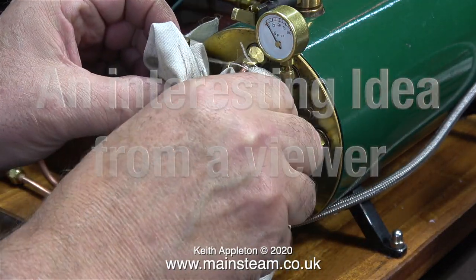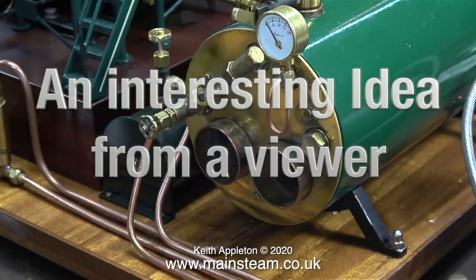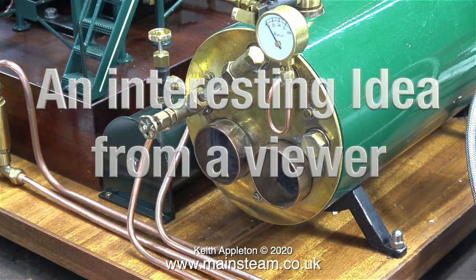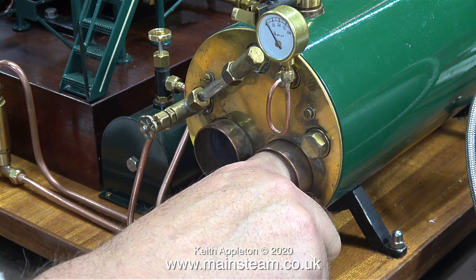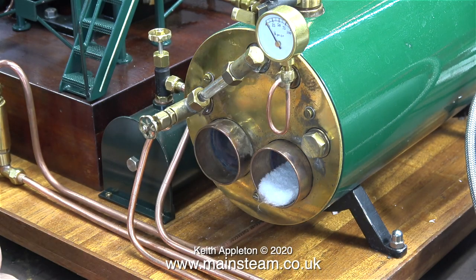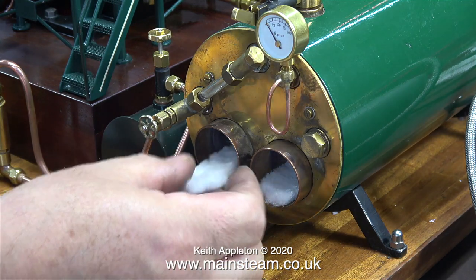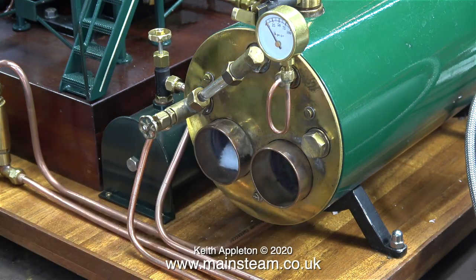What you're about to see is an interesting idea which was sent in by a viewer. I've turned off the gas and I'm removing the burners using a cloth because they're very hot. The viewer suggested putting some sound absorbing and fireproof material into the flues. This is ceramic wool - I do have some thinner stuff somewhere but I couldn't find it; this may be a bit thick.